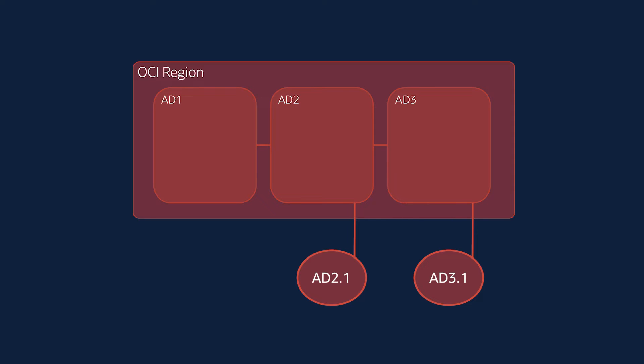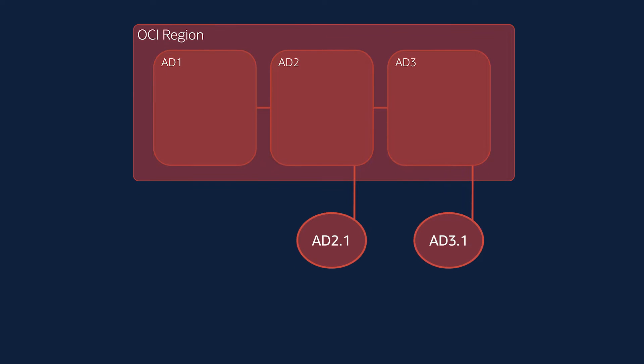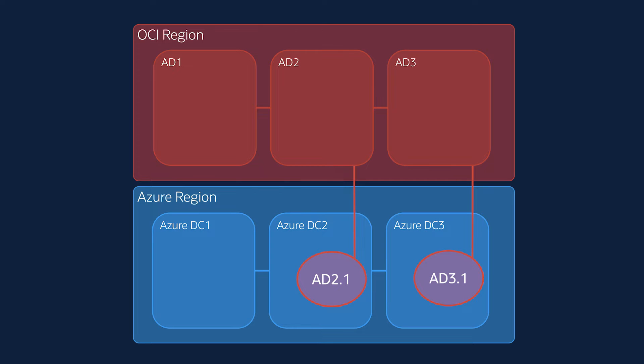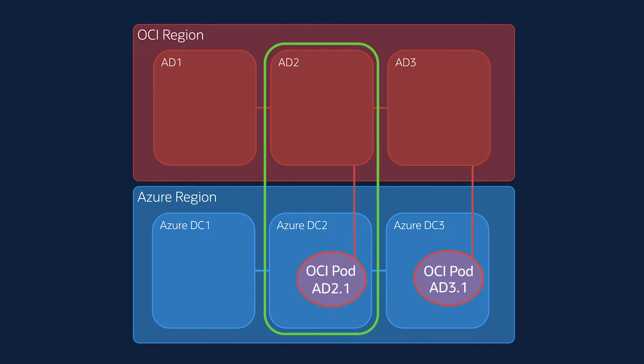The child sites of a region are an integral part of OCI. For Oracle Database at Azure, we built child sites inside Azure Data Center. We refer to the child sites in Azure Data Center as OCI parts. We connect OCI parts to a distinct OCI region that is the closest in terms of physical distance and network distance.